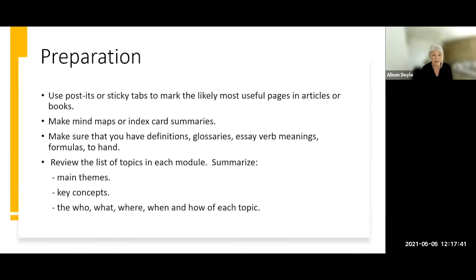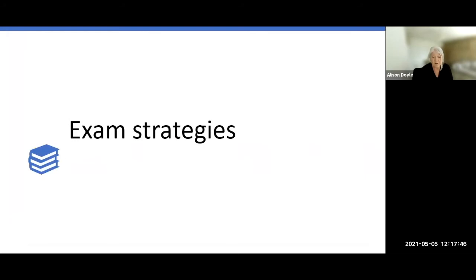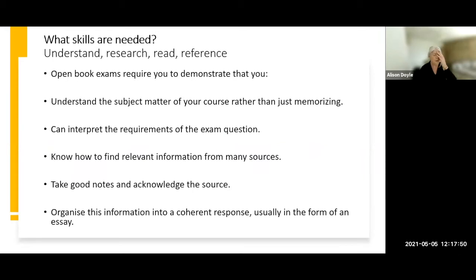Some brief exam strategies: it's really important to understand what the purpose of the assessment is. It's asking you to demonstrate that you understand the material, that you know how to research it, read for meaning and understanding, and reference correctly. It's not a method of finding out what you don't know — it's an opportunity to demonstrate what you do know. You need to interpret the requirements of the question, find relevant information, take good notes, acknowledge the source, and organize this into a structured, concise, coherent response — usually in the form of an essay.